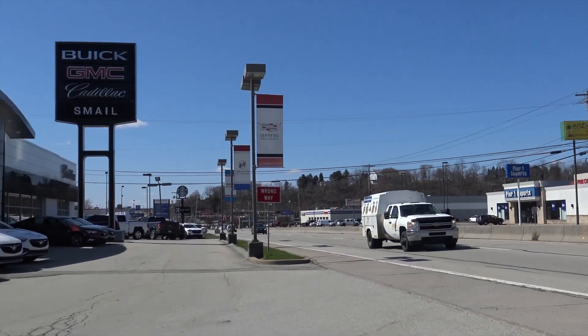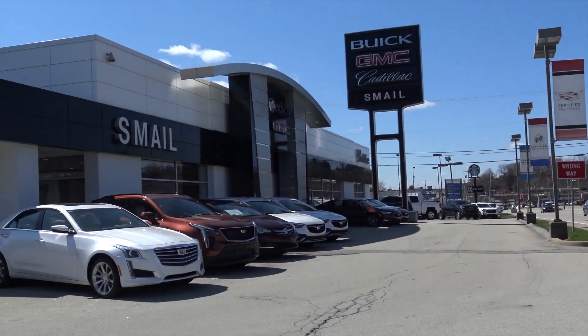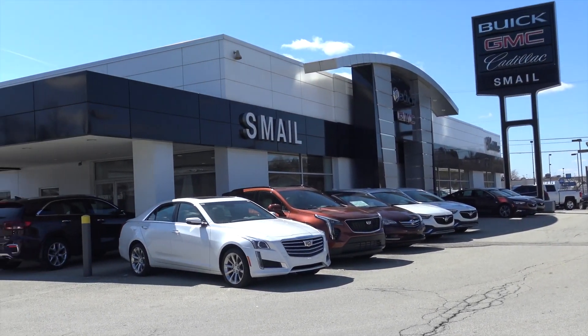We want to make sure you don't have any questions and make sure that you're not confused about anything. So if you are interested in a vehicle, come see us right off Route 30 here in Greensburg.